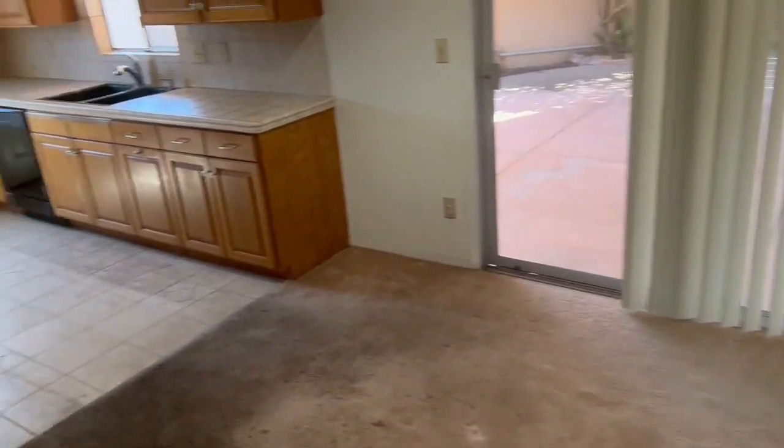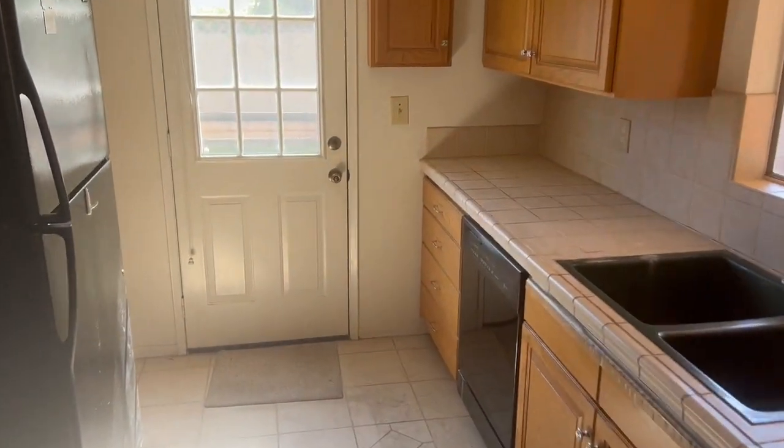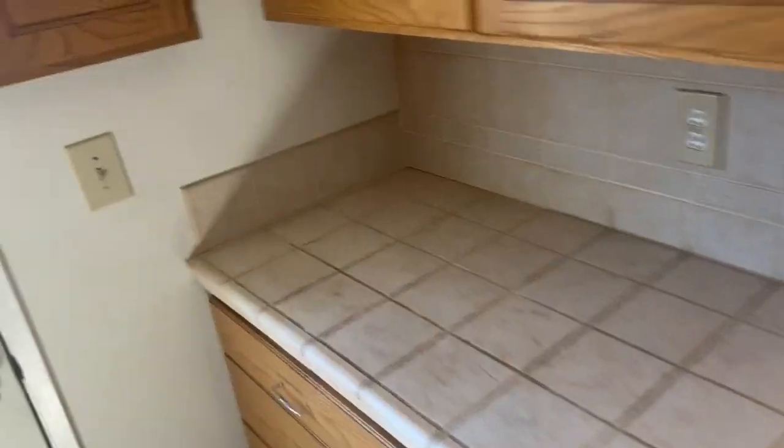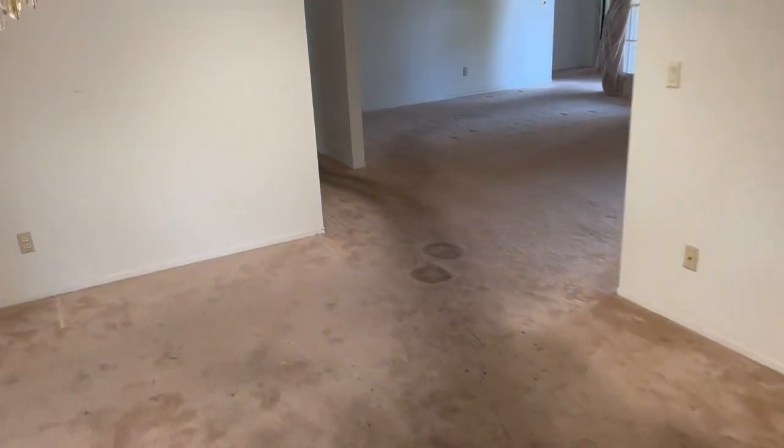Coming into the main part of the house, it's got a fireplace. You've got a huge other dining area. Big open kitchen with a door that opens up to a private side yard. It's absolutely huge with grass and a rose garden.